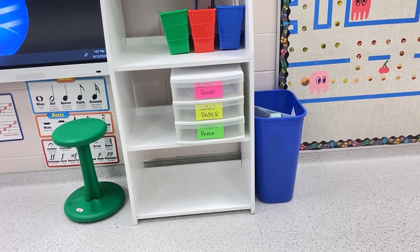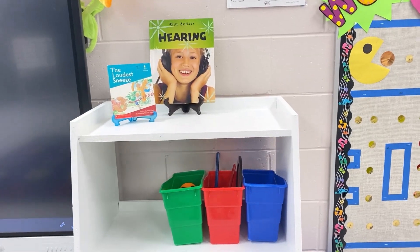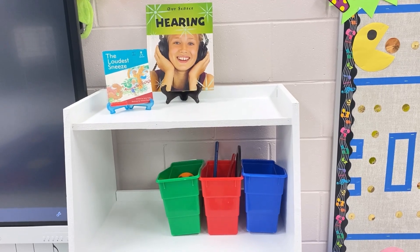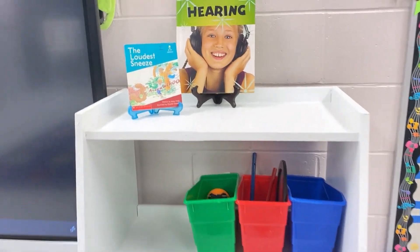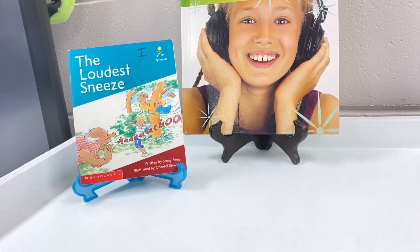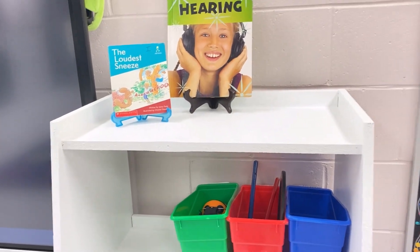We talk a lot the first few weeks of school about hearing, ear safety, and ear health. Responsibilities we have as musicians for the people around us. I start with my youngest ones reading books like 'The Loudest Sneeze' so that when we're reading they understand that right now I'm the person that's going to be loud, and then we take turns showing off our sneezes.